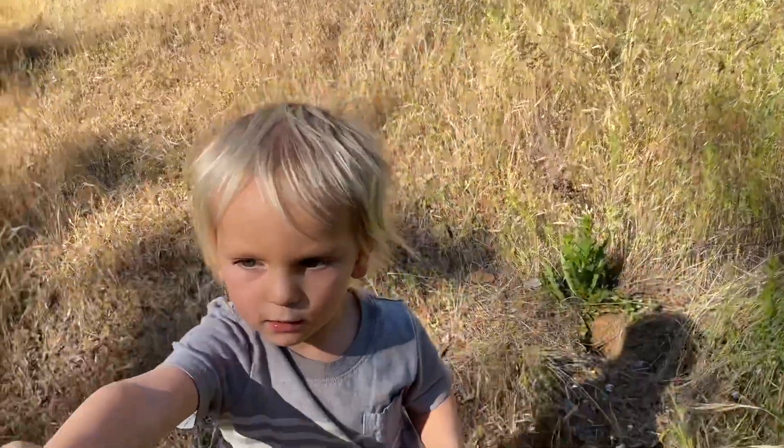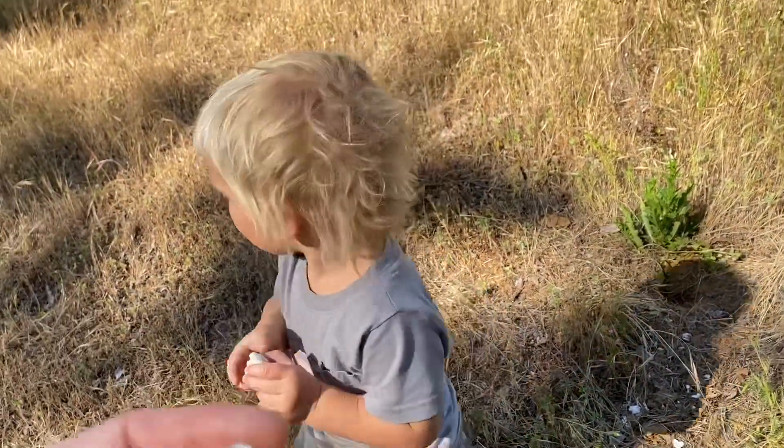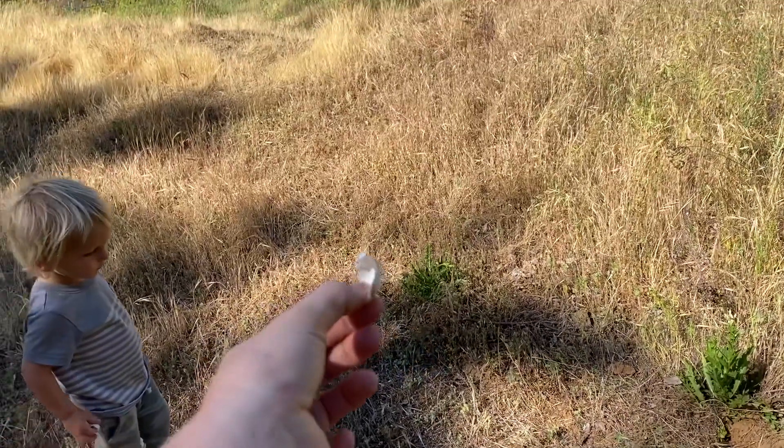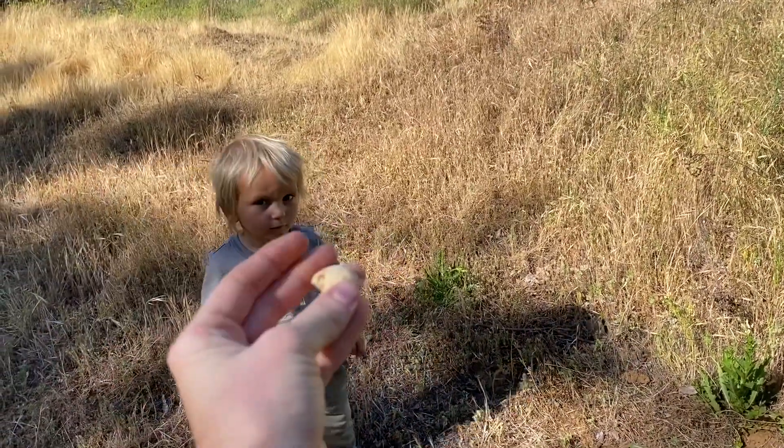Take them off. Let go. The verdict is still out — I don't know what type of egg this was.